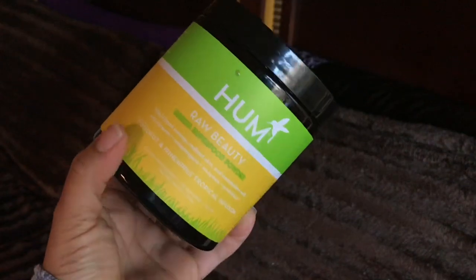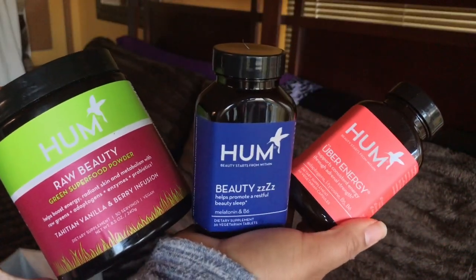This lifestyle product is so good and it's really changed my health for the better. It's from a brand called HUM — I've been using HUM for about two years. You can find them in Sephora or on their website. This superfood powder helps boost energy, provides radiant skin, and supports metabolism with raw greens, adaptogens, enzymes, and probiotics. You get a fruit and vegetable blend, an adaptogenic blend with licorice root and ginseng, plus a superfood blend of organic barley grass, wheatgrass, chlorella, spirulina, and alfalfa grass.